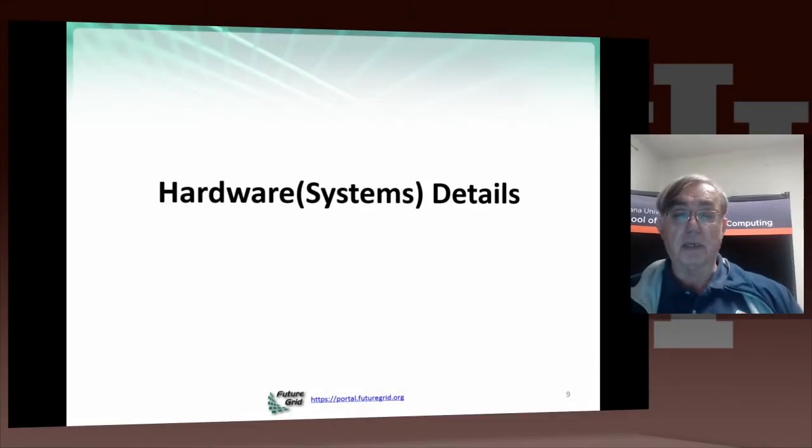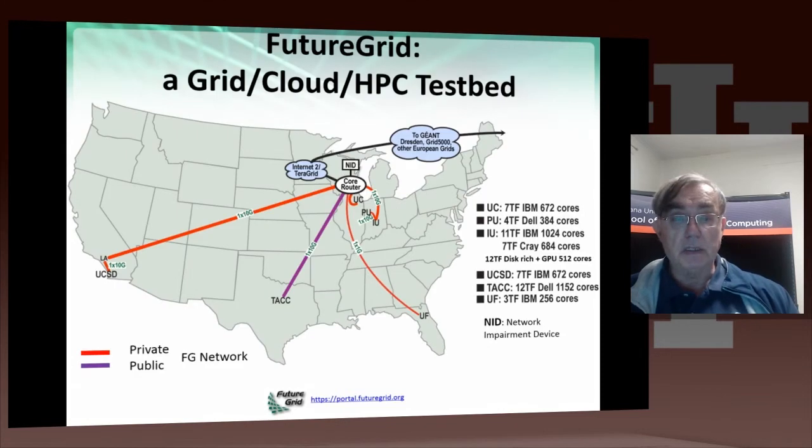Now let's discuss the hardware in a little more detail than before. Here's a nice geographical picture of the hardware, starting on the west coast. We have UCSD.